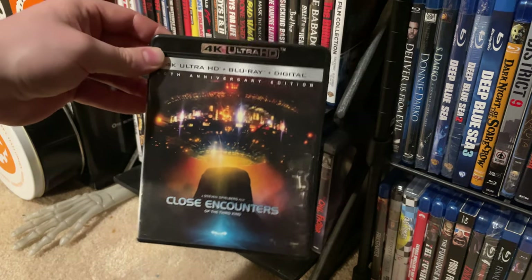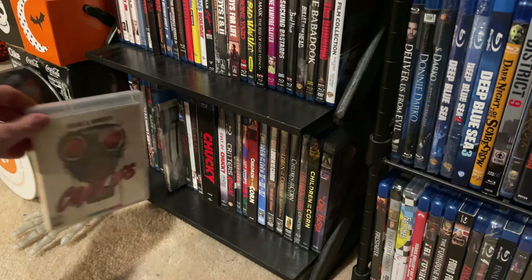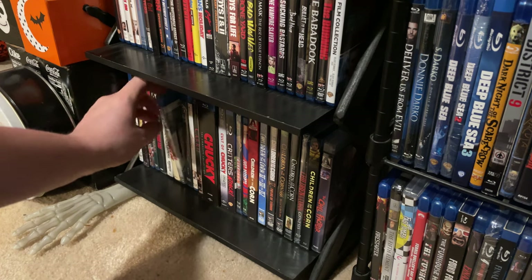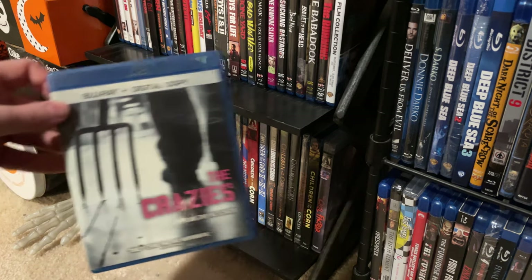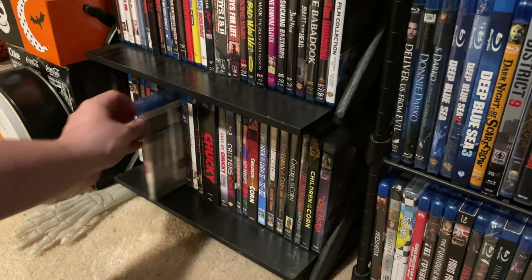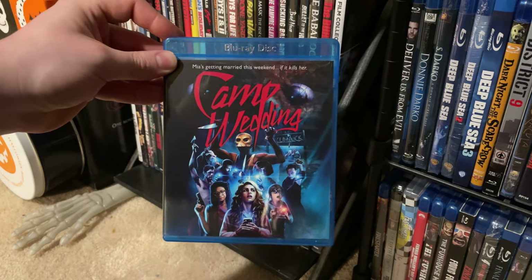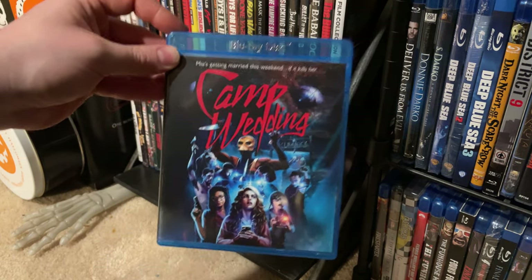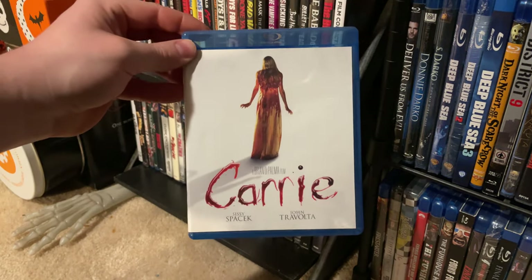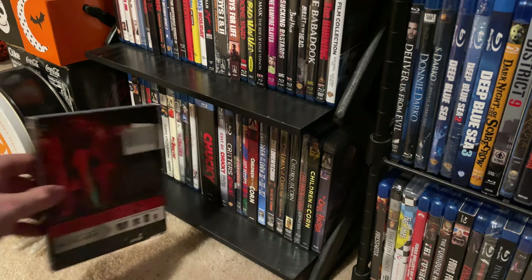We've got the 4K of Close Encounters of the Third Kind — really great picture quality, well worth the upgrade. Arrow Video's version of The Crazies and the really underrated remake The Crazies, which I went and saw in the movie theater when it first came out. Camp Wedding — a really cool slasher film, a cool indie film, definitely check it out. The original Carrie — a classic — and the remake with Chloë Grace Moretz.